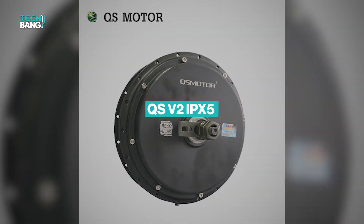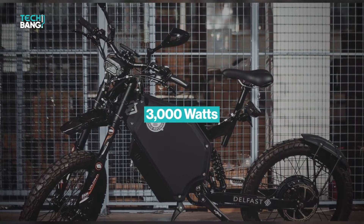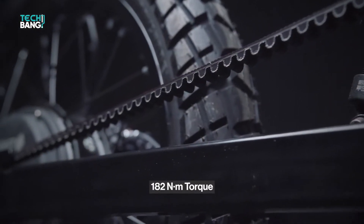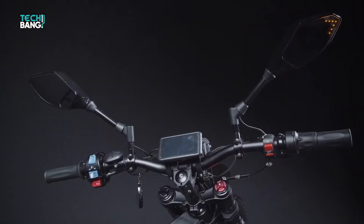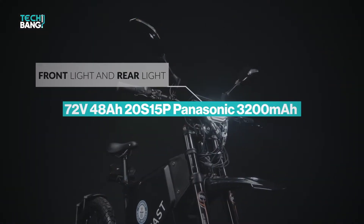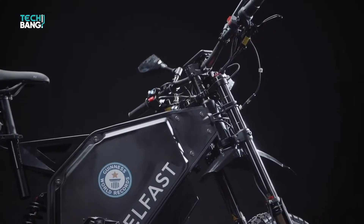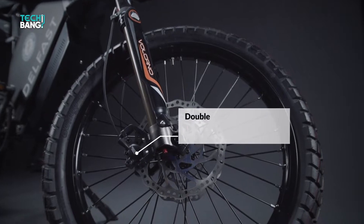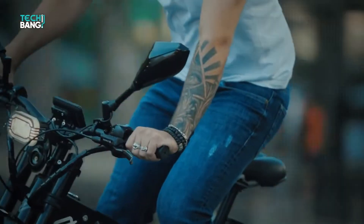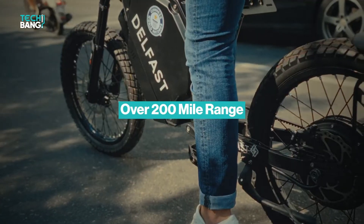The motor is a QS V2 IPX5 protection unit. The main power is 3000 watts with a starting strength of 5000 watts, and the torque is 182 Newton meters. The battery on board is a 72 volt, 48 amp hour, 20S 15P Panasonic 3200 milliamp hour with Bluetooth smart BMS. This bike can reach up to 50 miles per hour and travels for over 200 miles after one charge.